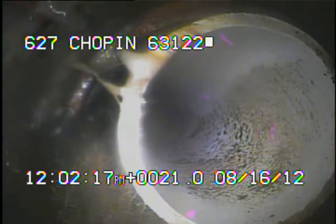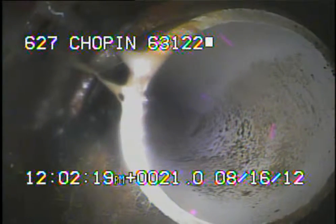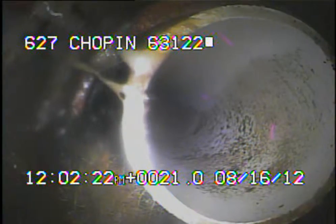Right here, we're looking at the 4-inch PVC coming out of the house. As you can see, they left a short section of 6-inch clay in the line. I'll continue to record as I come back.